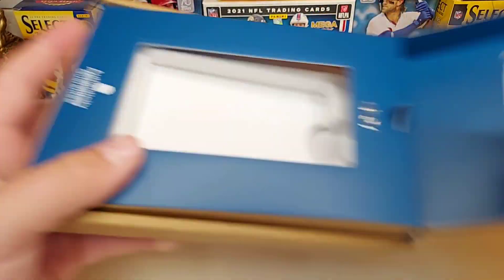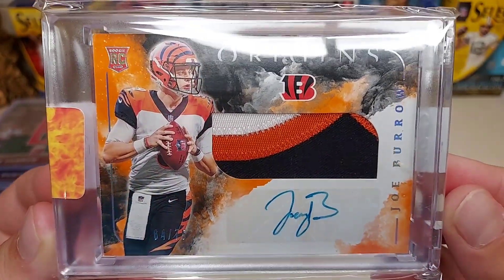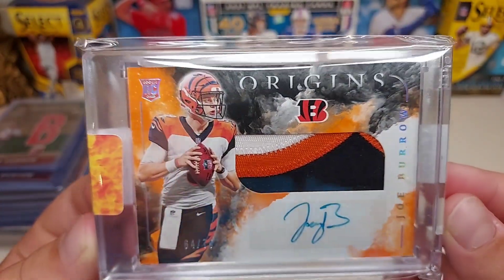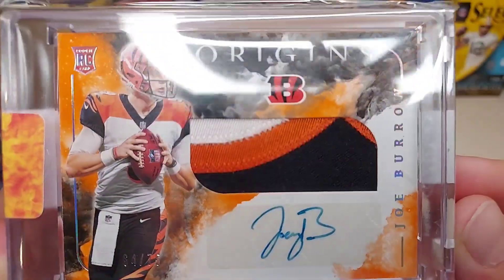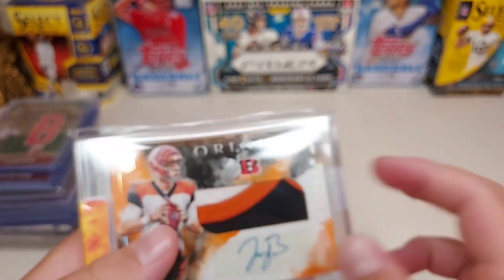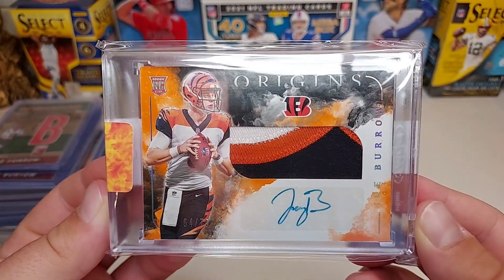The camera does not do it justice — what a card. Very nice Joe Burrow RPA, my first auto of Joe Burrow. Three colors, numbered to 75. Very nice card, there's the back. Beautiful card — Origins is like the Inception of football, and it's my favorite card in my collection now by far.